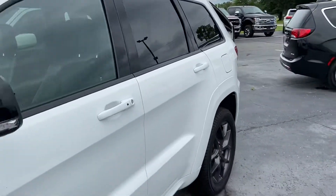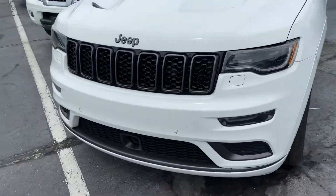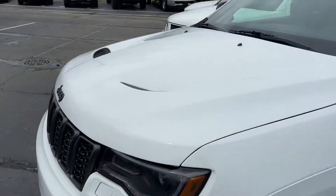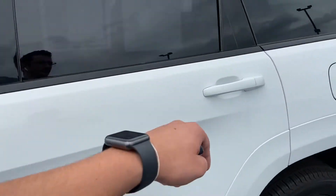A little more of an aggressive look on this, being that it is the X model. Gives you your dark grille, your hood scoop here, which I'm a big fan of. A little beefier tires. We'll go ahead and pop onto the interior here.